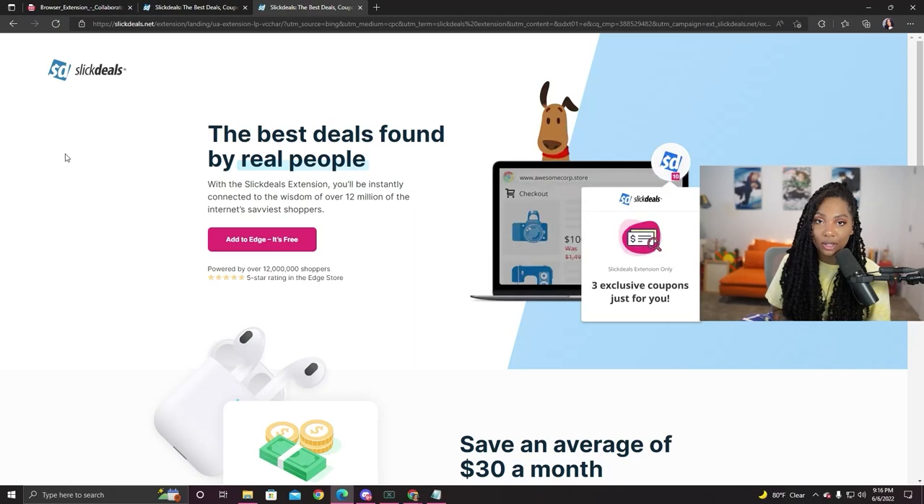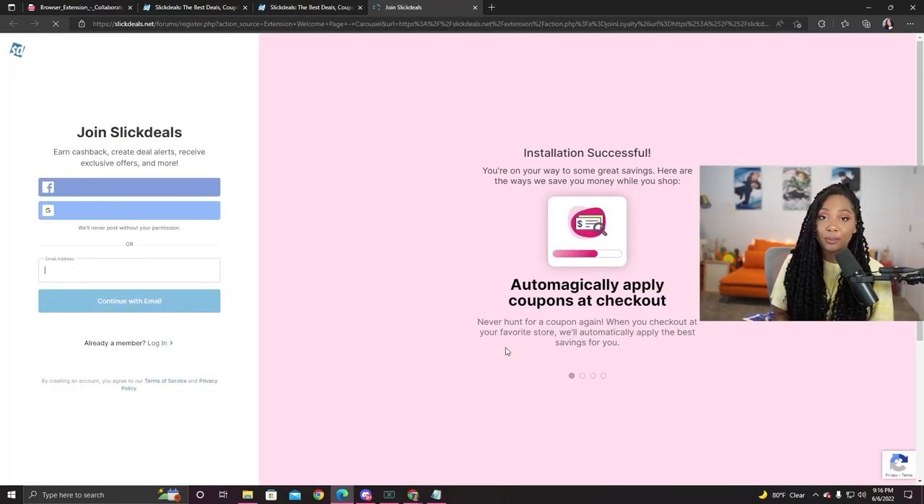In order to download the Slick Deals browser extension, you're gonna wanna click the link that's in the description. It'll take you to a page that looks like this. You're gonna click add it to whatever browser you're using, and it's going to add the extension. All you're gonna need to do is sign in using your account, and you're ready to go.